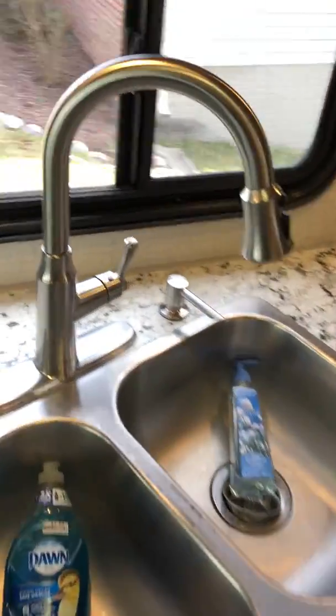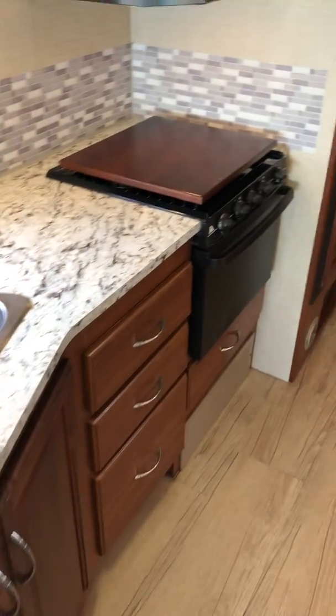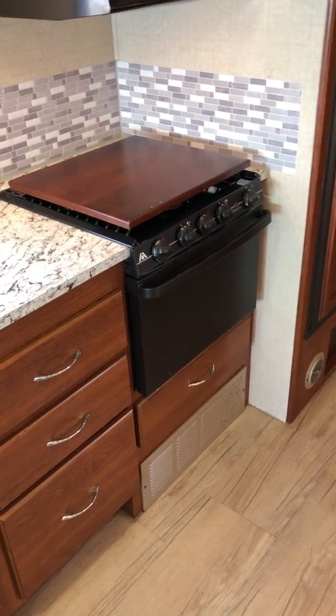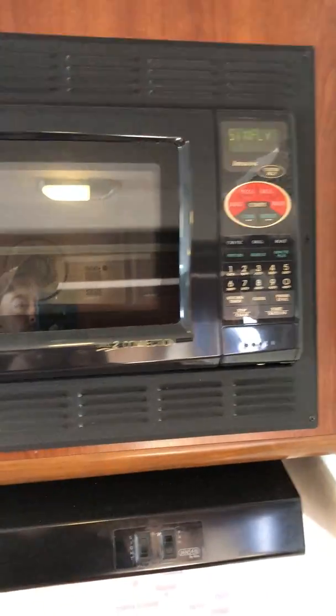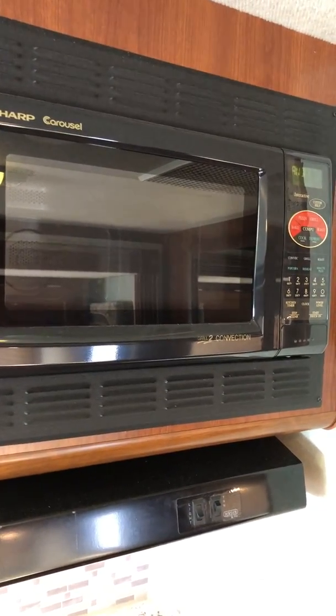The kitchen has the new-style faucet — you can change it to spray or a straight stream. It has an oven, and this one also has a convection microwave, which means you can use it like an oven. So if you have power, you don't have to use propane — you can actually cook things up there. It works pretty well.